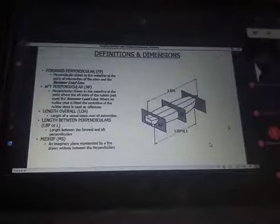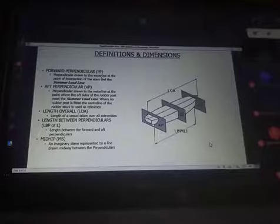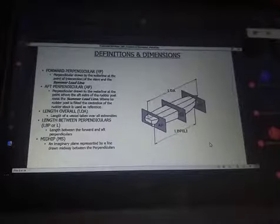In the isometric view, we have what we call the forward perpendicular and after perpendicular. The forward perpendicular is a perpendicular drawn to the waterline at the point of intersection of the stem and the summer load line. We have this imaginary plane drawn to intercept the waterline, and where they meet is referred to as the forward perpendicular. When the same thing is done at the aft, we say after perpendicular. In between the two, that imaginary plane is referred to as midship.